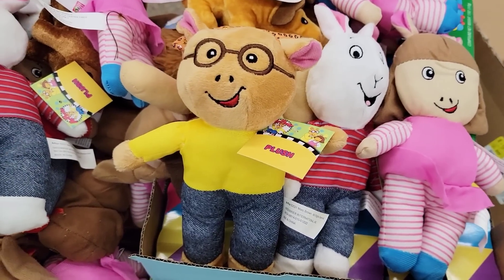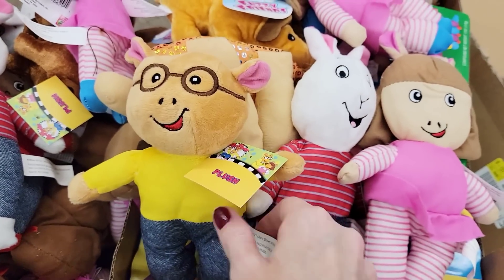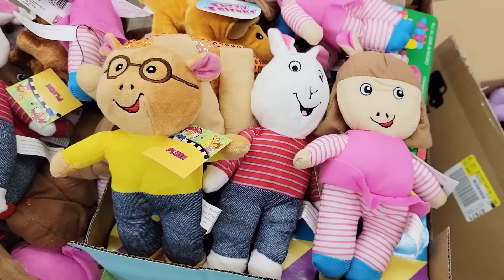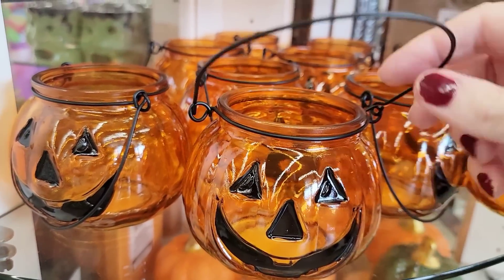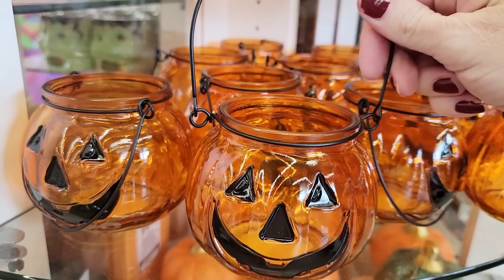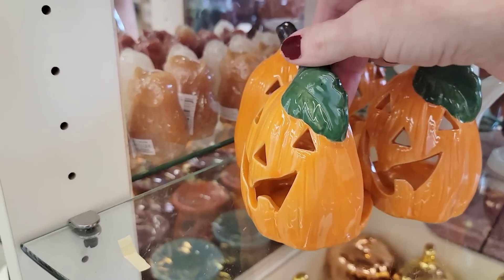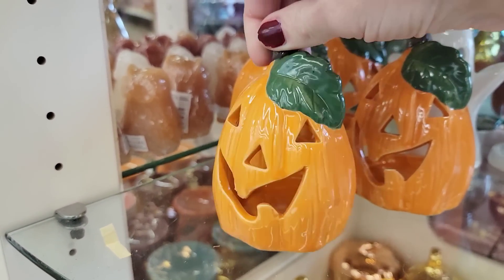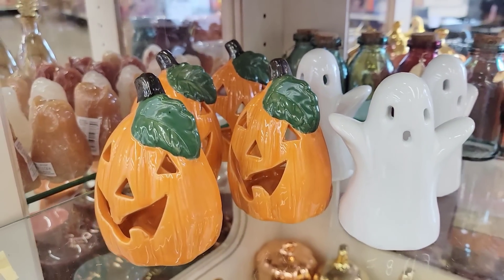Here are some new plushies from the cartoon Arthur — that's the only name I know, I don't know the other characters' names. This is one of my favorite Halloween decorations; I think they started carrying this maybe three or four years ago. These are absolutely adorable. They also have these that you put a tea light in, and if you use a real tea light they're really bright — I recommend a real one.